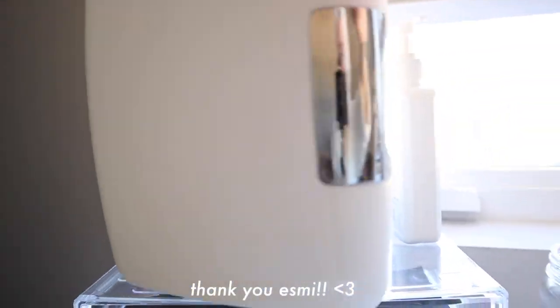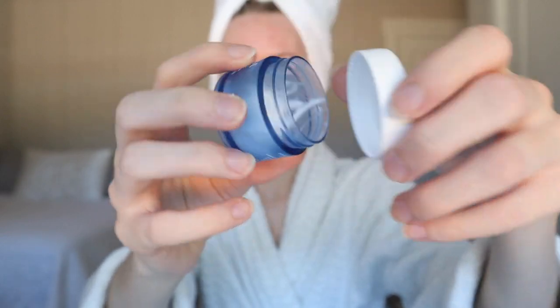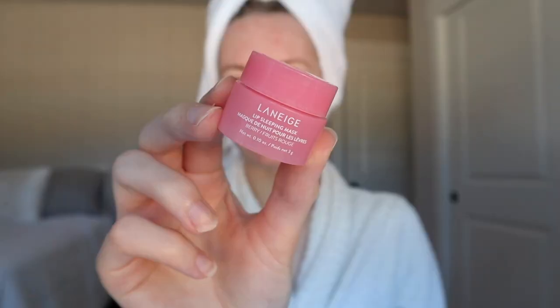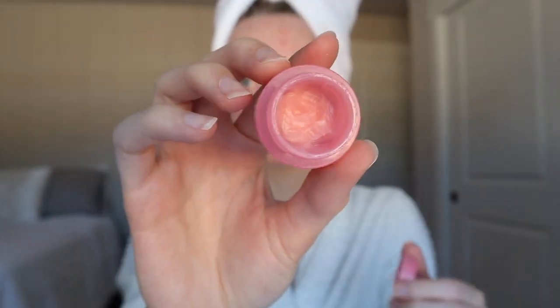Moving on to moisturizer, I'm using the Laneige Water Bank moisturizer — again, I love using anything super hydrating after I get out of the shower. And to top it all off, I'm using the Laneige lip mask, which smells amazing and gives my lips a lot of moisture.